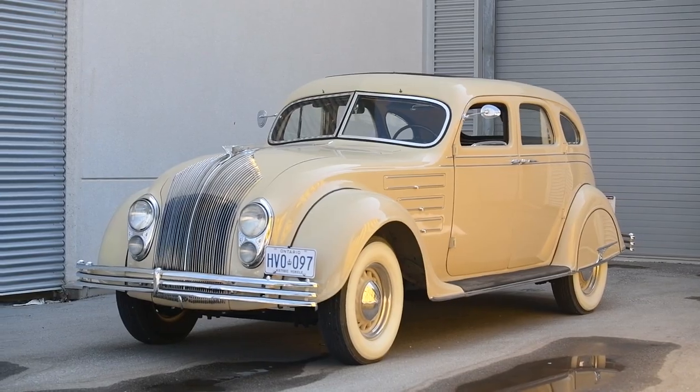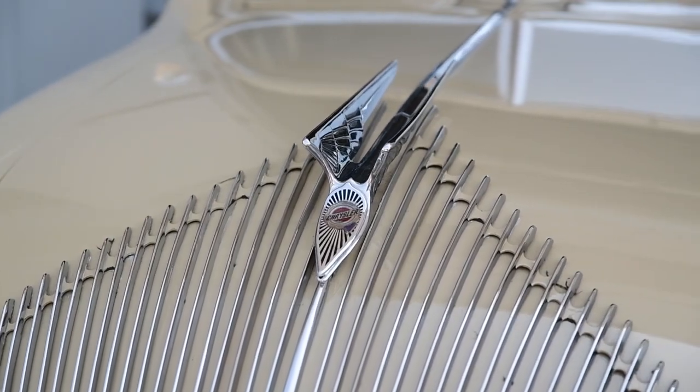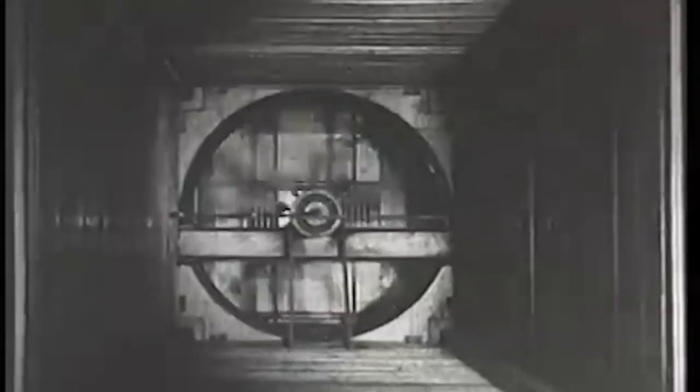Chrysler wasn't the first automaker to toy with aerodynamic principles, but it was the first to apply them to a mass-produced automobile. Keep in mind that the Chrysler Corporation had been born just 10 years earlier. It was only 25 years earlier that Henry Ford had introduced the Model T, and the very first powered flight happened just 30 years earlier. And speaking of that powered flight, the Airflow was developed in a wind tunnel designed by Orville Wright.